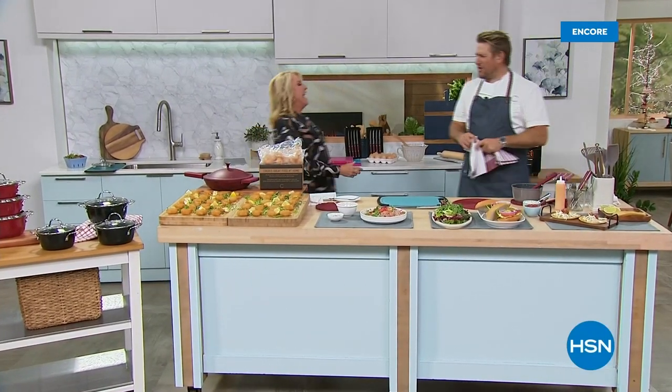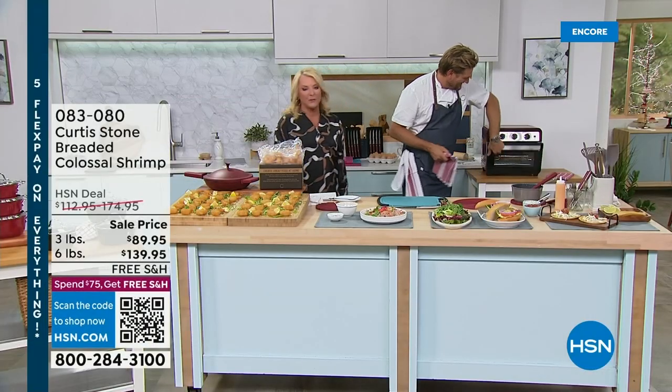I'm Suzanne Runyon, but who cares when Chef Curtis Stone is in the house? It's the first time I've seen him in person in three years, and we're all so thrilled.